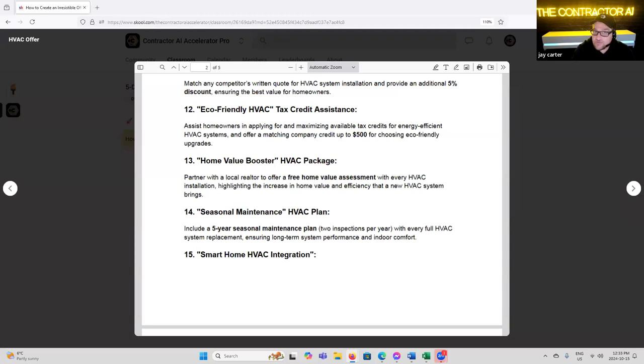'Home Value Booster HVAC Package' — partner with a local realtor to offer a free home value assessment with every HVAC installation, highlighting the increase in home value and efficiency that the new system brings. What we've done with realtors: if a roof needs to be replaced and it comes up in the assessment, rather than giving the new owner a discount off the price of the house, we compare costs and get it done through us. For example, they'd have to rebate $10,000 off the house value, but we're only $7,500 — especially useful if you're trying to do network marketing with realtors.